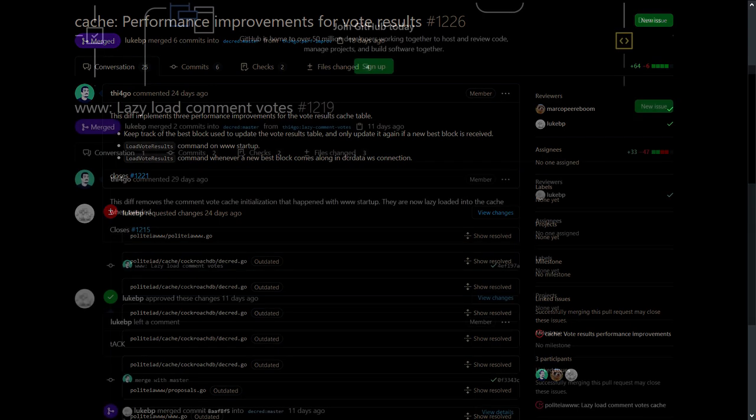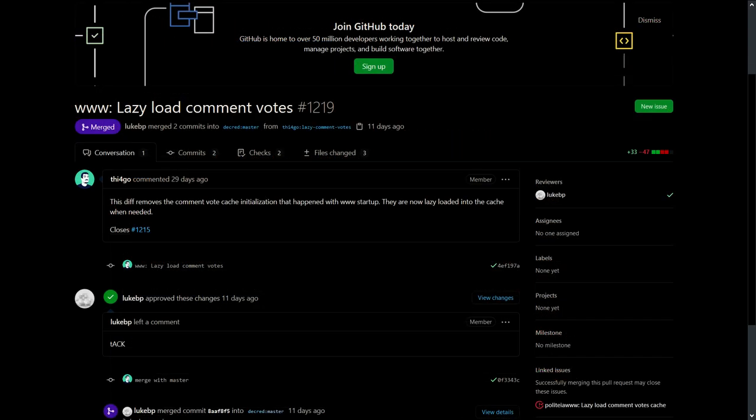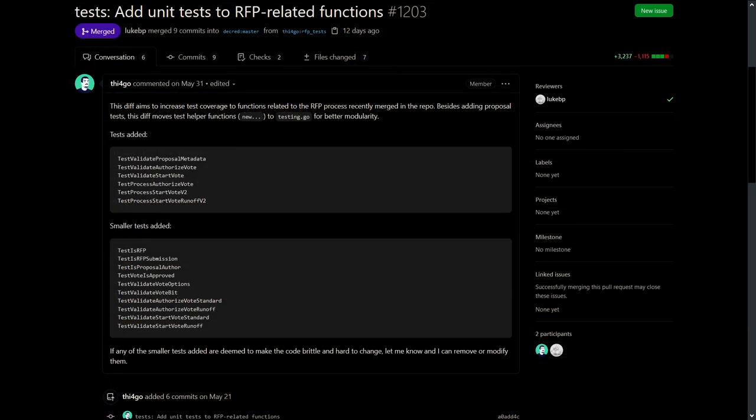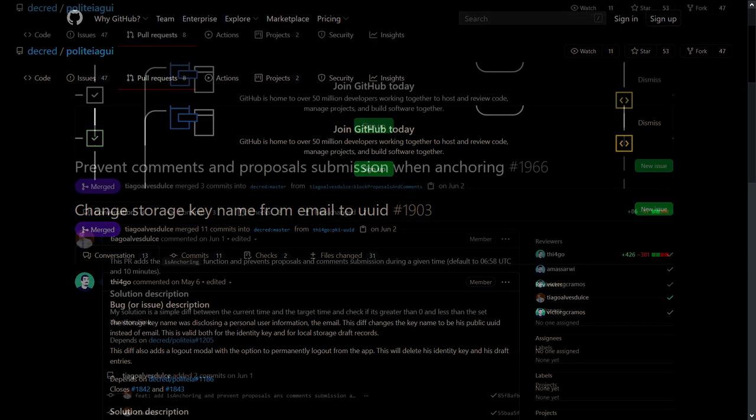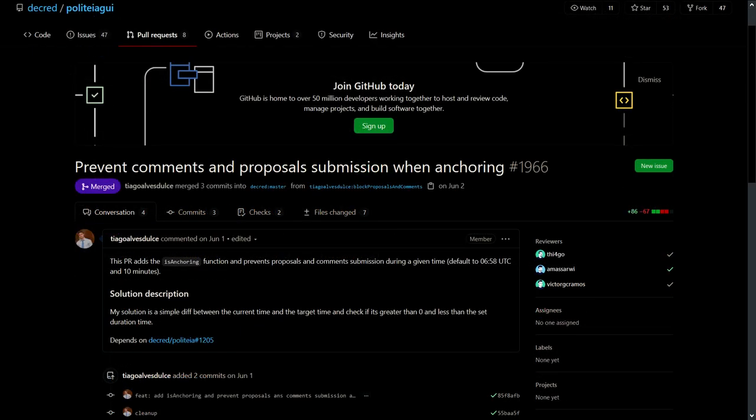On Politeia, there is better caching of vote results, lazy loading of comment votes to benefit from the fact that old proposals are rarely accessed, increased test coverage of the new RFP code, a permanent logout feature that deletes user identity and drafts from the browser. This change also removes the use of email as a storage key to have less personal data in the browser's local storage. Changes were made to prevent commenting and proposal submission during the anchoring process, and lots of backend and UI bug fixes.